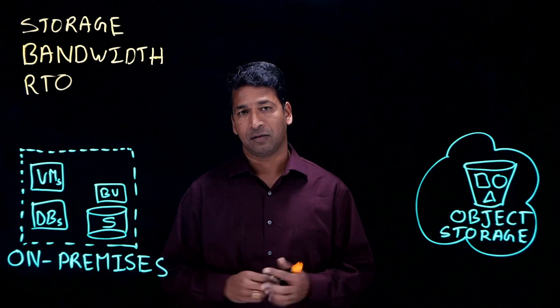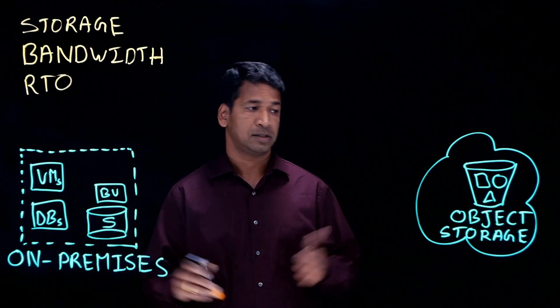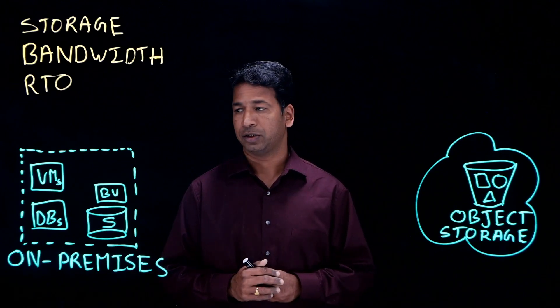So many enterprises are wondering how they can reduce or eliminate the storage on-premises and leverage as much as possible the cloud object storage.